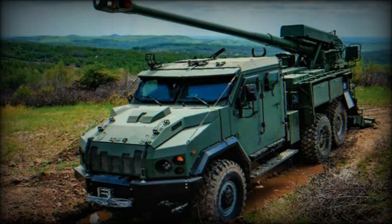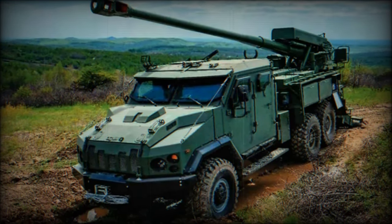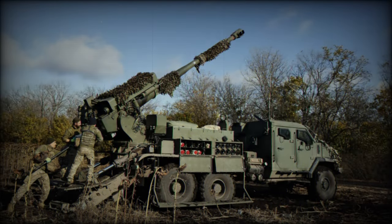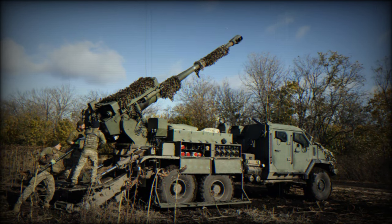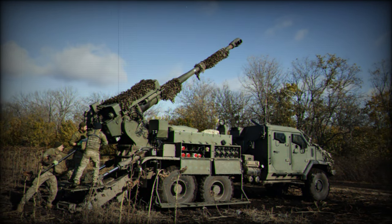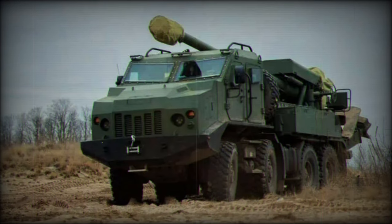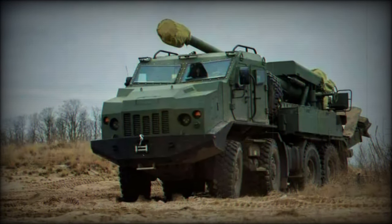Ukraine has ramped up local production of the Bodana 4.0, a locally made truck-mounted howitzer that has become a crucial component of the Ukrainian military's artillery arsenal. Recent images released by the Ukrainian Navy on their official Telegram account reveal the extensive deployment of the 2S-22 Bodana 4.0 in combat operations against Russian forces, highlighting Ukraine's growing self-reliance in defense manufacturing despite the challenges of wartime production.